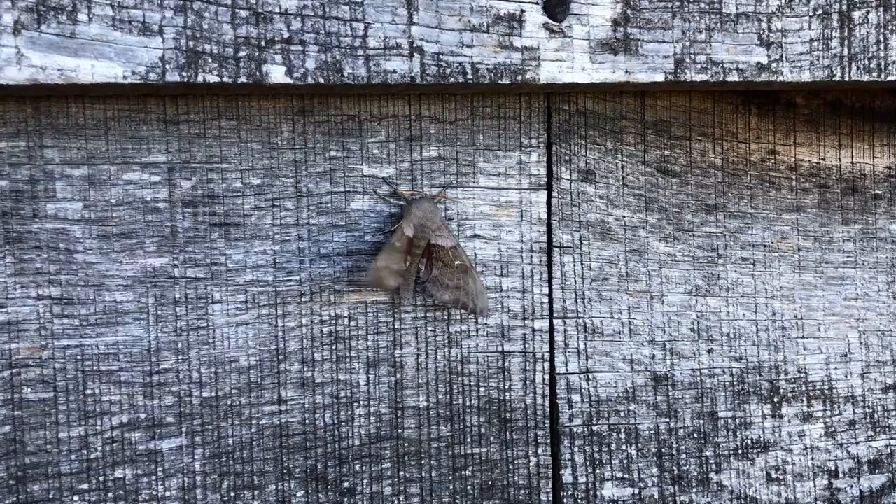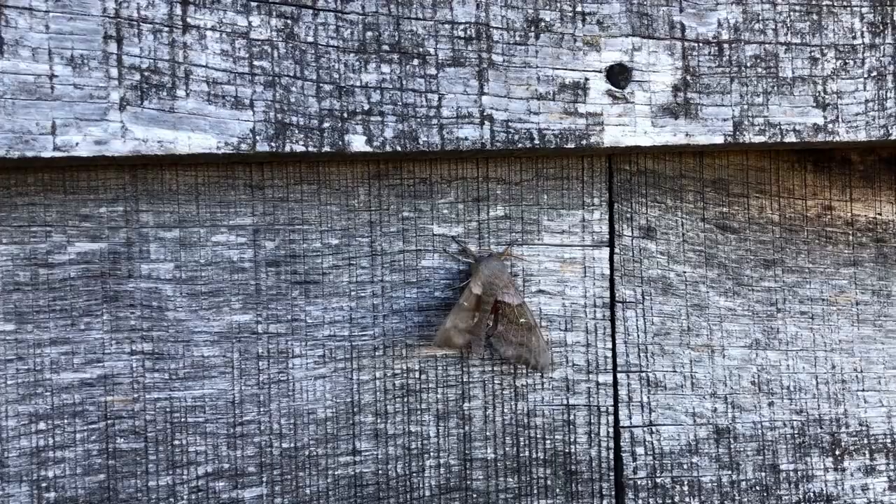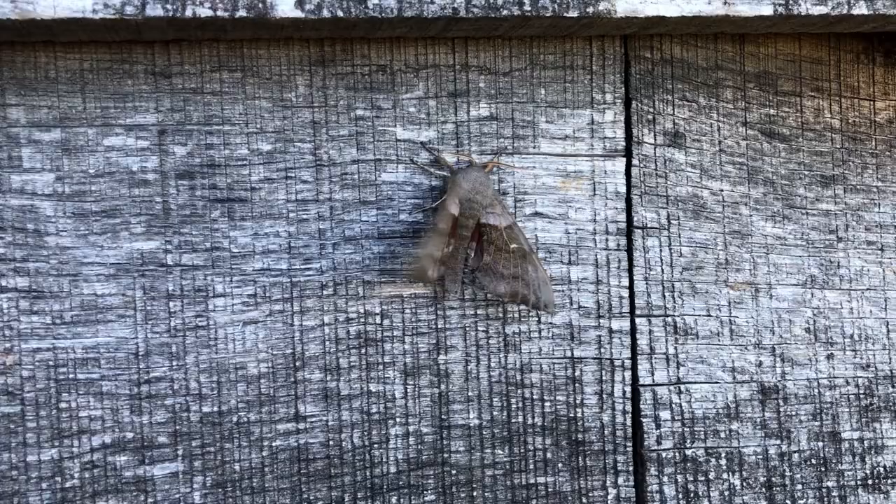The second hawk moth I want to show you is the poplar hawk moth. This one is particularly excitable and wants to fly away, so you'll see its wings flapping vigorously to warm up and then depart on its way. It's been out as a moth in this country for a few weeks now but it was nice to get one in the trap last night.